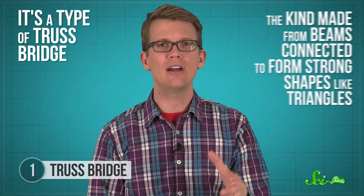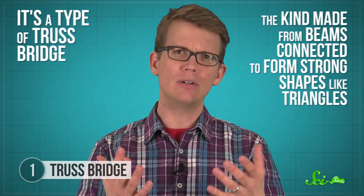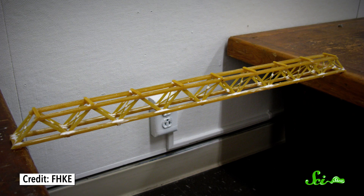Victims can be isolated from emergency aid when every minute counts. With that in mind, in 2015, a team of researchers from Hiroshima University in Japan designed an emergency bridge that can fold small enough to fit in a trailer. It's a type of truss bridge, the kind made from beams connected to form strong shapes like triangles. If you've ever made a bridge out of spaghetti and marshmallows, you made a truss bridge.